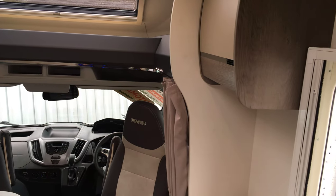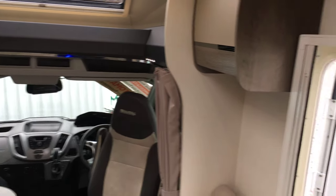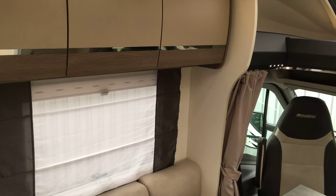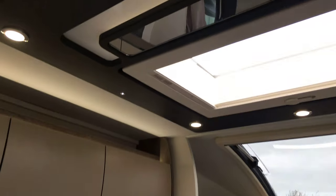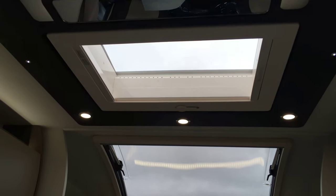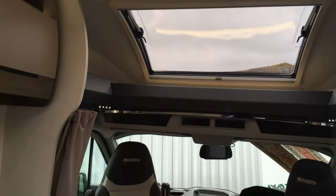There are high-level cupboards, and this particular model doesn't have the drop-down bed — that's an option — but one of the advantages of not having it is you get this lovely big panoramic roof window above the dining and lounge area.